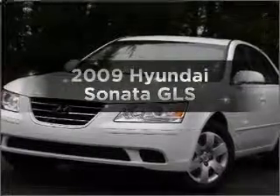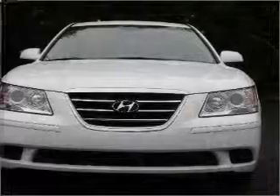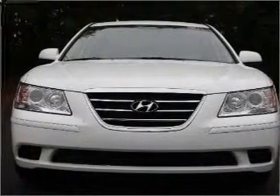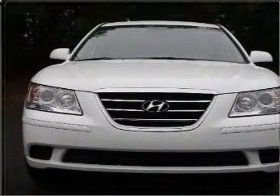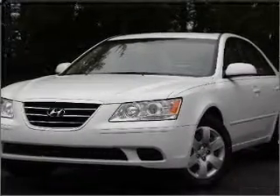Imagine yourself in this 2009 Hyundai Sonata. If you're looking for an automobile with great attributes, look no further. With an efficient four-cylinder engine connected to a smooth-shifting five-speed automatic transmission, premium wheels lend a distinctive appearance.